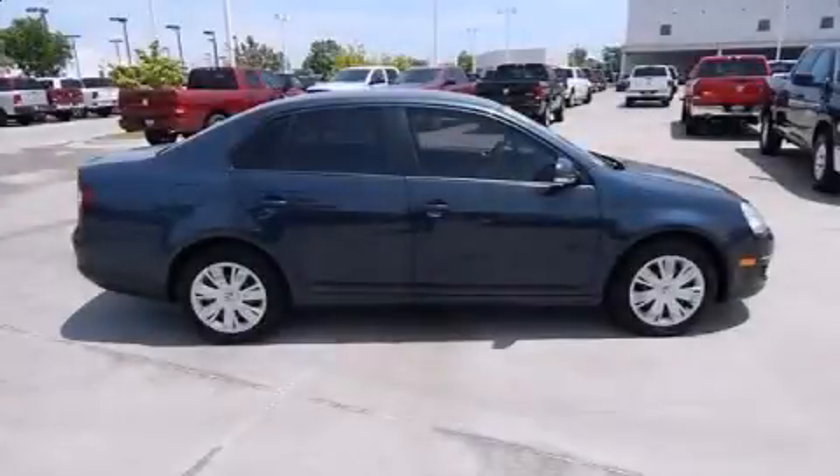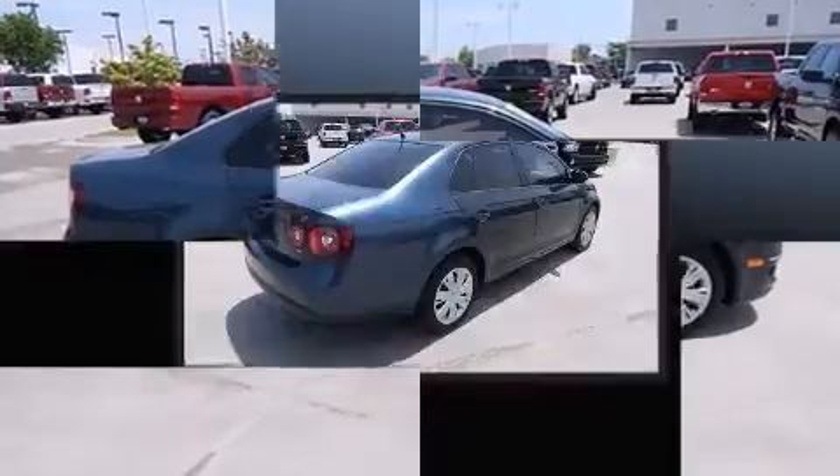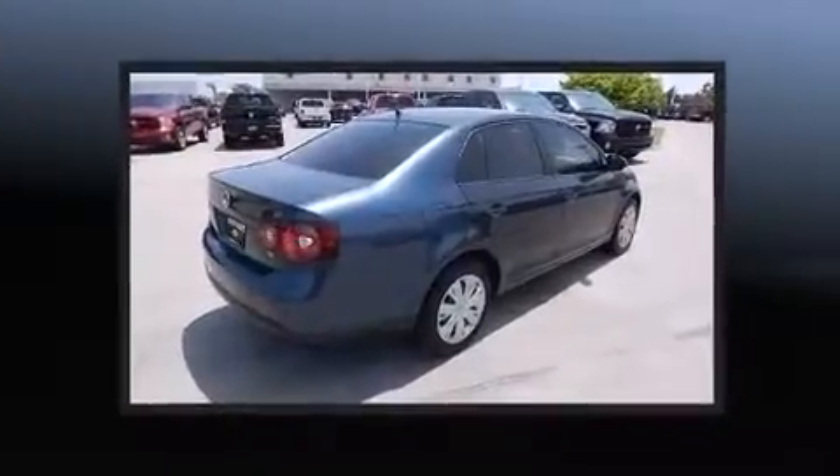Discerning drivers will appreciate the 2010 Volkswagen Jetta. This four-door, five-passenger sedan still has fewer than 60,000 miles.